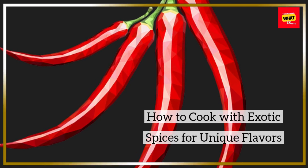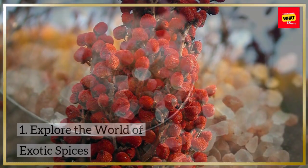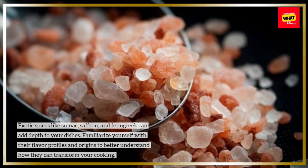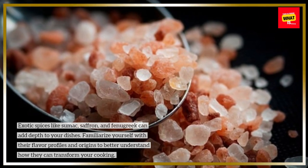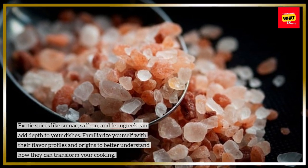How to Cook with Exotic Spices for Unique Flavors. Explore the world of exotic spices. Exotic spices like sumac, saffron, and fenugreek can add depth to your dishes. Familiarize yourself with their flavor profiles and origins to better understand how they can transform your cooking.